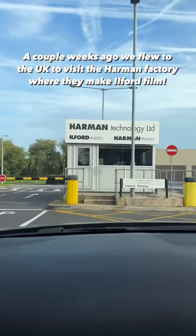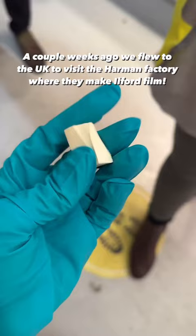We recently visited the Harman factory in the UK where they gave us an in-depth tour showing us how they make a wide variety of Ilford products, with a main focus on the film.